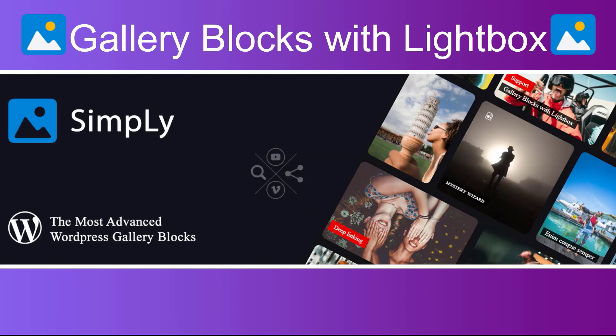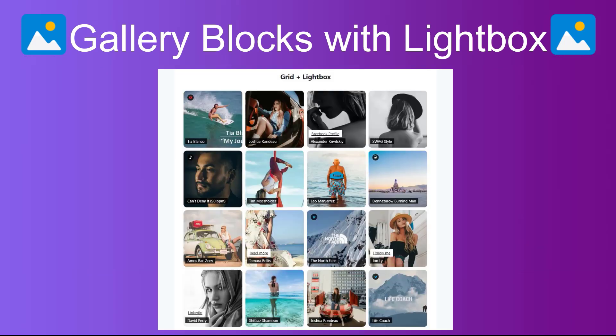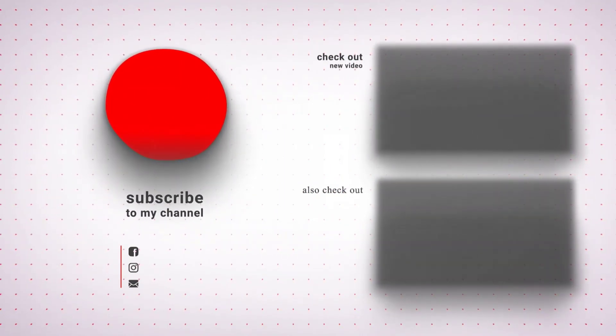Number ten: Gallery Blocks with Lightbox. Simply Gallery Blocks is a friendly, easy-to-use gallery plugin with a list of advanced options for creating responsive image, video, and audio galleries.